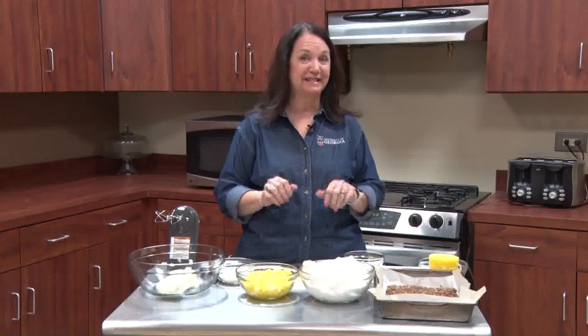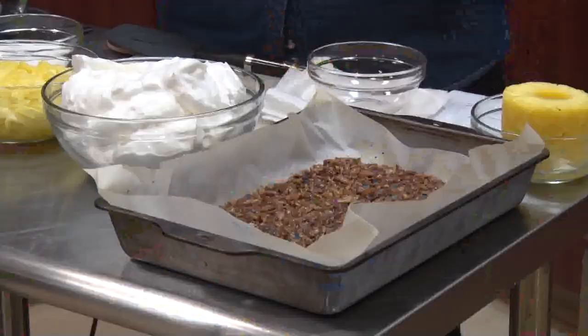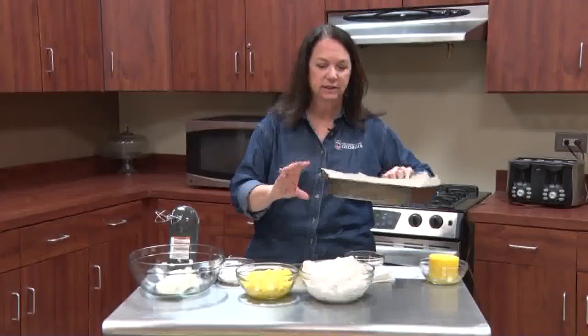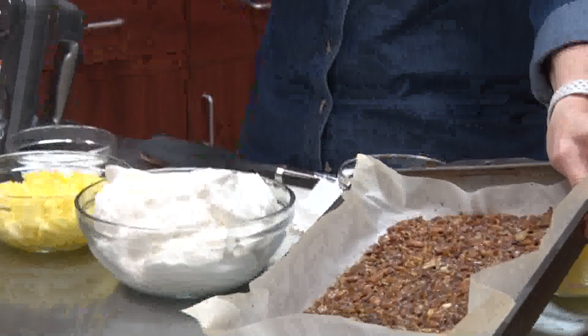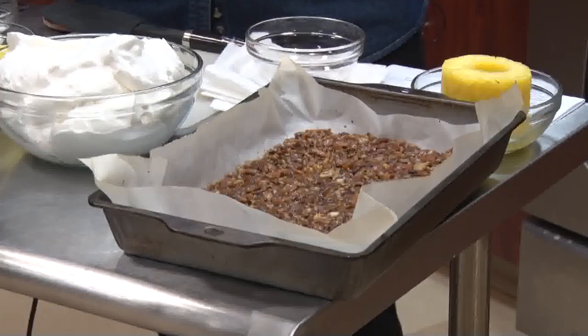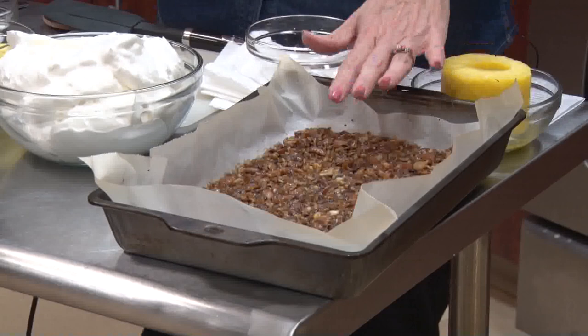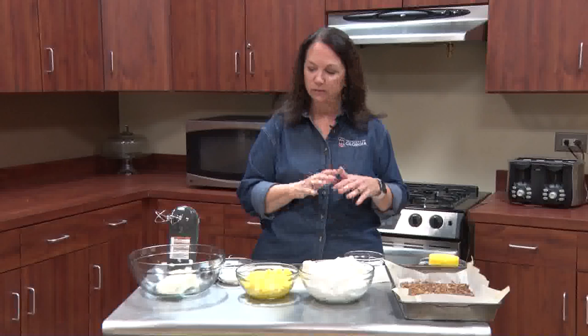Welcome back to Garden Delights. Today we're making pineapple fluff — it is so good and so easy. The first thing you want to do is make the crunchy crust part. Put some parchment paper in a pan, then mix together one cup of chopped pretzels, about a fourth of a cup of pecan pieces, half a cup of sugar, and one stick of margarine or butter. Mix it all together and put it in the oven at 400 degrees for seven minutes. Don't forget it or it will burn. Once done, cool it down completely before crumbling it into the other ingredients.